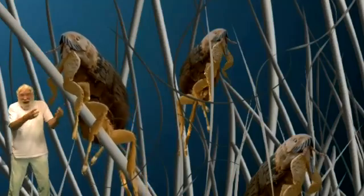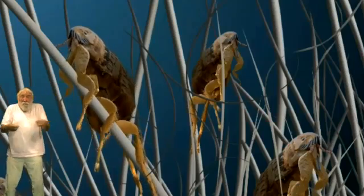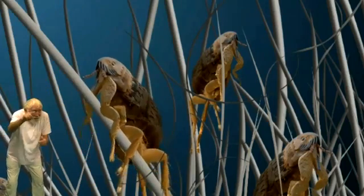Fleas — disgusting things. Hopping around everywhere and waiting for dinner. Blood. Lovely blood, at least for them.